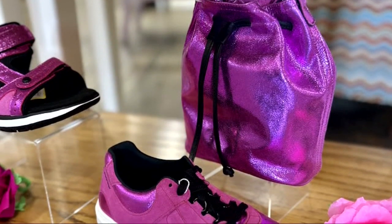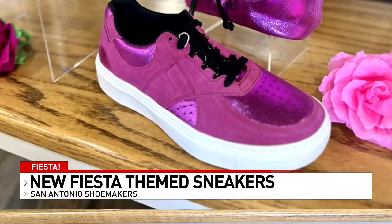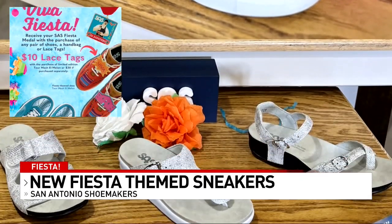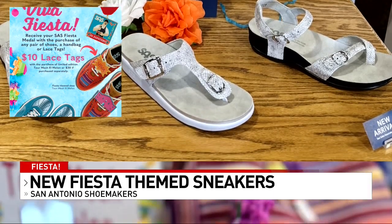Meanwhile, take a look at this. San Antonio Shoemaker is getting into the Fiesta spirit with its first ever Fiesta style sneakers. The company debuting this new tour mesh color pattern as Fiesta Ready.